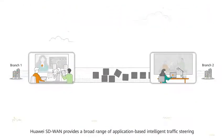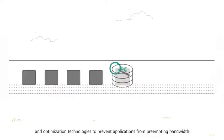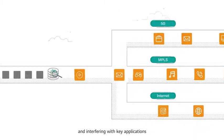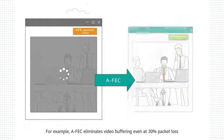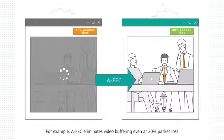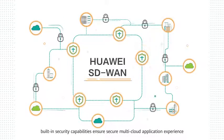Huawei SD-WAN provides a broad range of application-based intelligent traffic steering and optimization technologies to prevent applications from pre-empting bandwidth and interfering with key applications. For example, AFVC eliminates video buffering even at 30% packet loss. Built-in security capabilities ensure secure multi-cloud application experience.